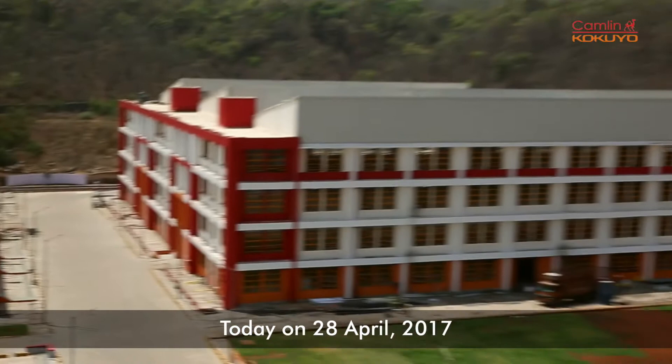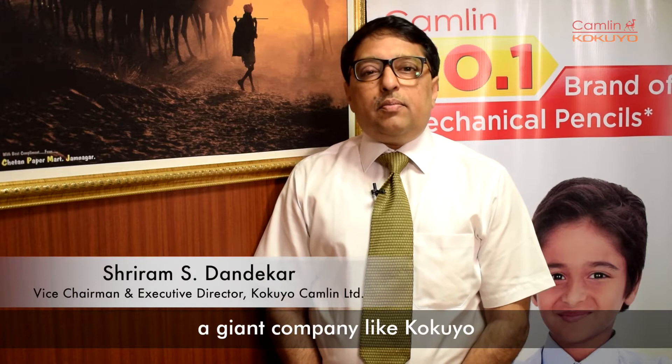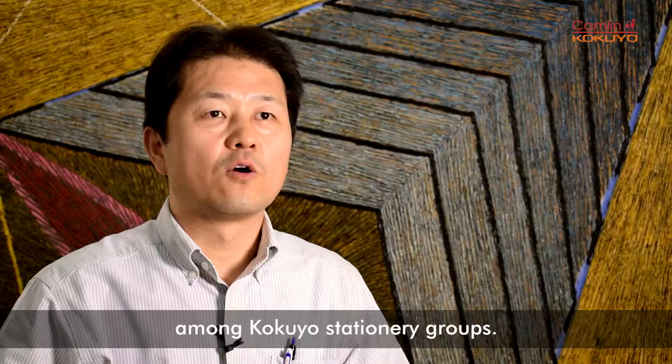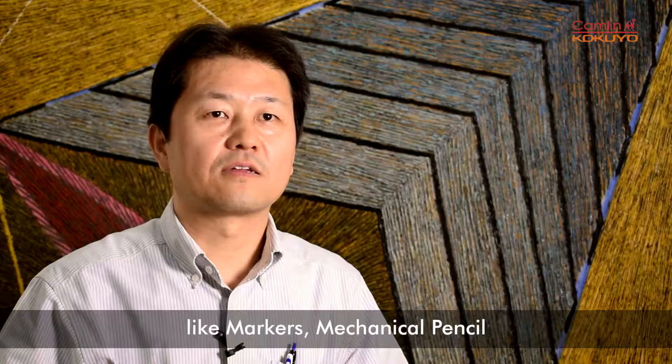On the 8th of April, on the auspicious occasion of Akshaya Tritiya, the Kokio Kokyo company launched its new production center in Paturanga. This Paturanga project is the most biggest project among Kokyo stationery groups. We will make more than 200 SKUs at Paturanga.